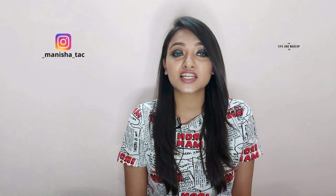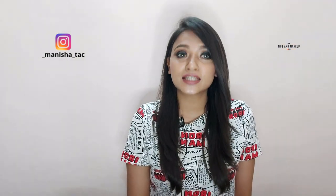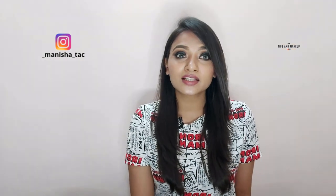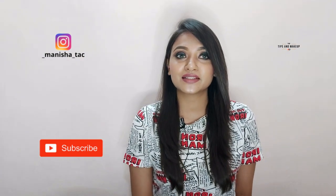Hi everyone, welcome back to my channel Tips and Makeup. I'm Manisha, and today's video is another review video of my personally favorite brand, which is Kiehl's. I personally love to share reviews after using the products. Before starting, make sure to comment, share, and subscribe to my channel and hit the bell icon.